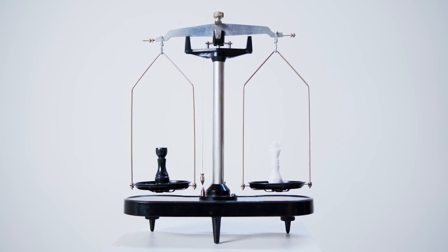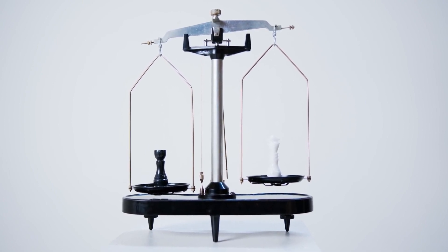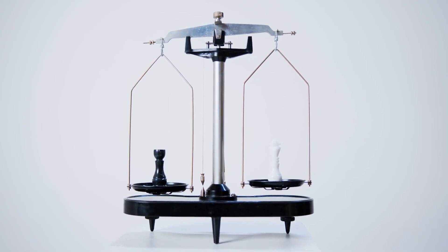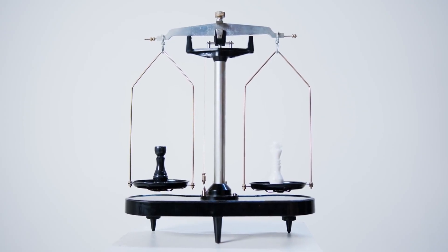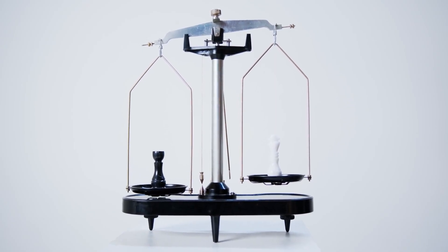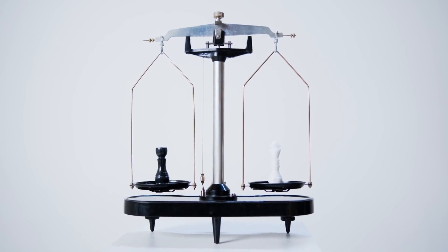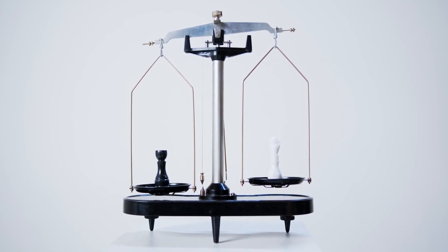Hotel YUST Antwerp offers competitive pricing compared to similar hotels in the area. Analysis reveals that guests receive substantial value for their money, given the quality of accommodations and amenities provided. This cost-effectiveness enhances the overall appeal, making it an attractive option for travelers seeking a memorable stay.